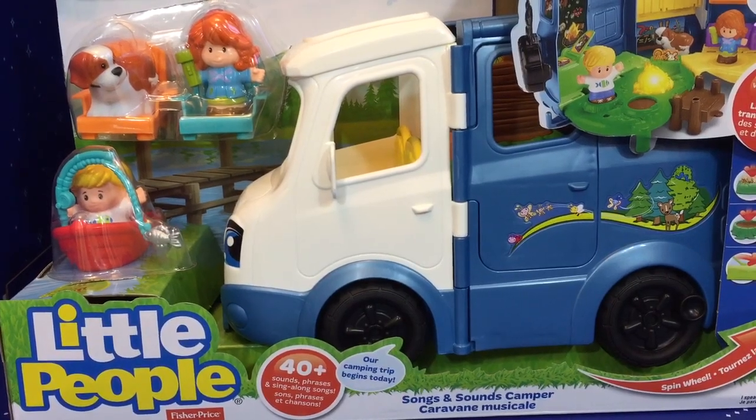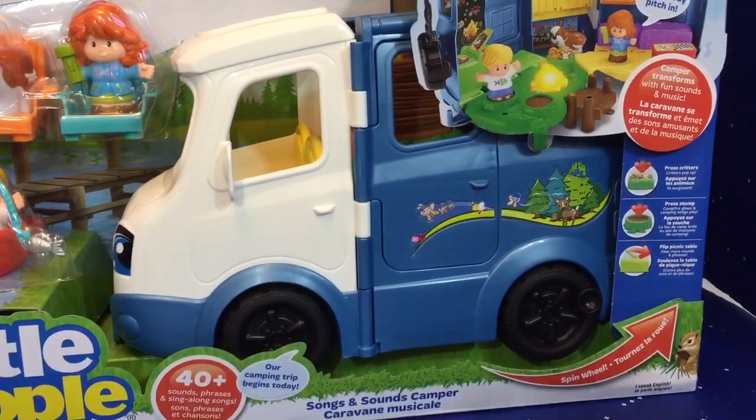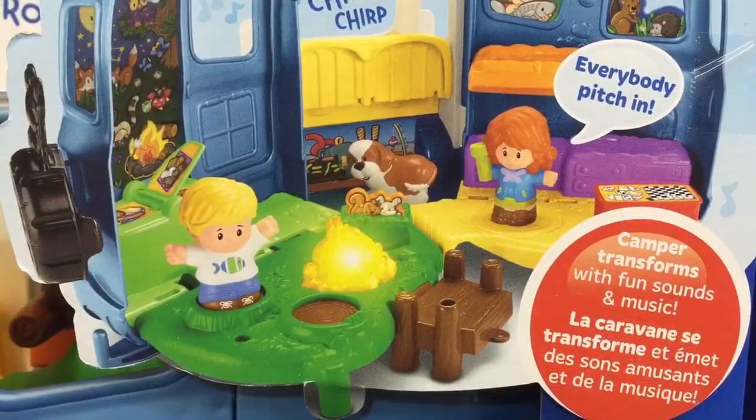Hello and welcome to Tiny Treasures. Today we have a new Little People toy called Songs and Sounds Camper. Everyone, let's get ready to go camping.